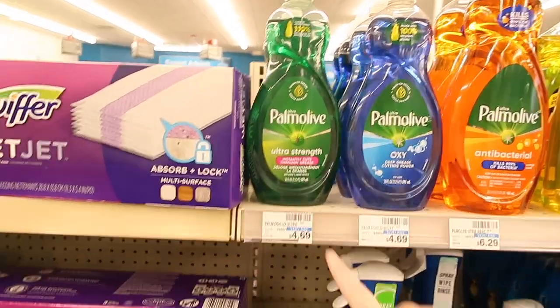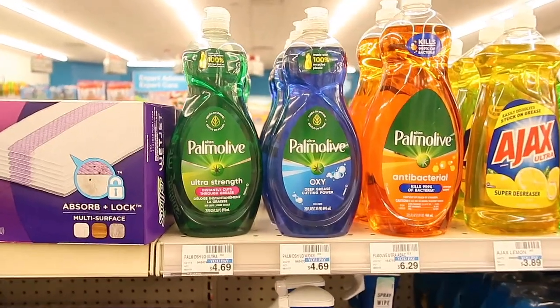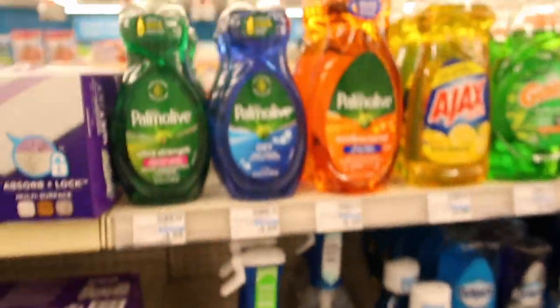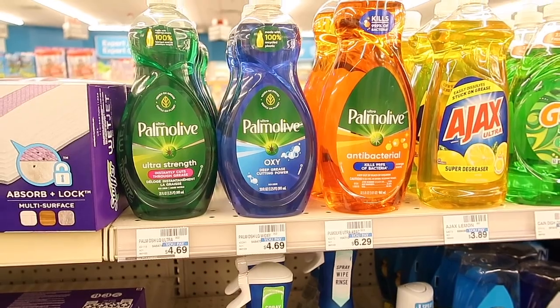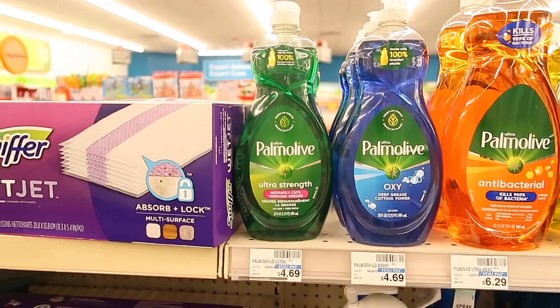The Palmolive dish soap is $4.69 and it is currently buy one get one free. Then we have a $1 off digital coupon that you can use, so you'll end up paying just $3.69 for two of them — that comes out to just $1.84 a bottle.